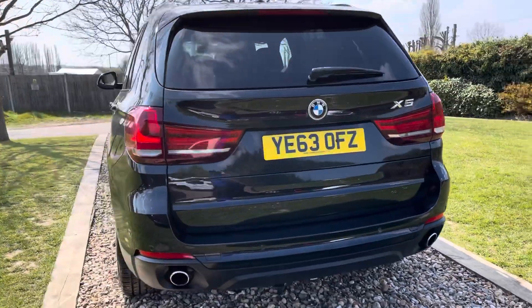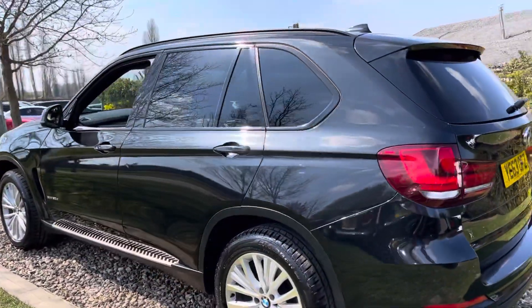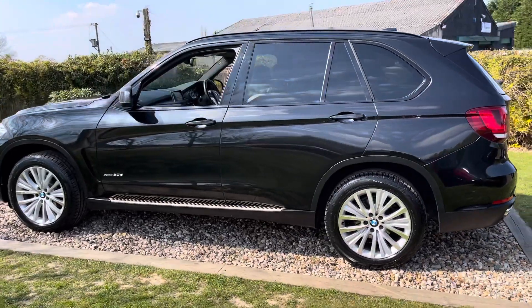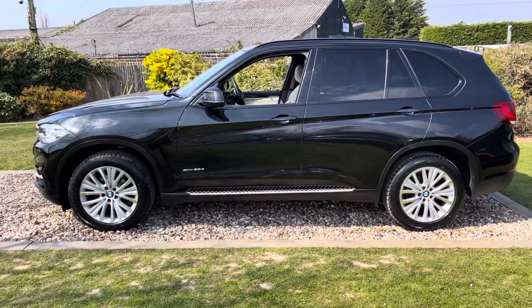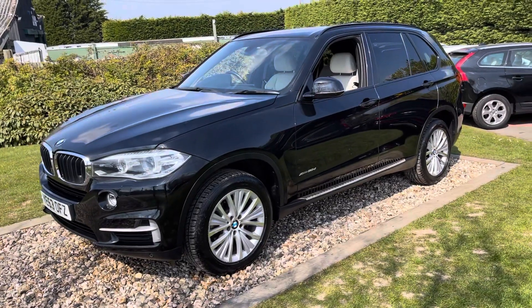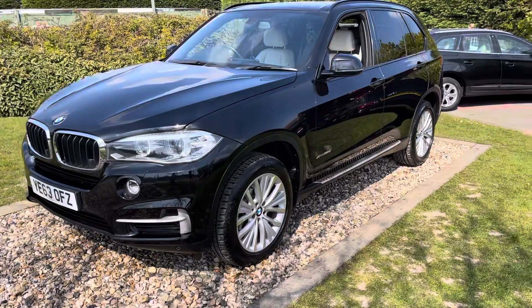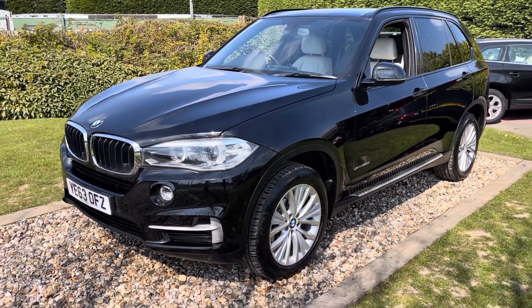Good spec car as well guys — being launch spec it comes with powerfold mirrors, heated front sports seats which electrically adjust, privacy pack, third row seating, hi-fi loudspeaker system, dynamic pack which makes it almost like an M Sport. They weren't building M Sport at this time, but this is M Sport spec. Connected Drive, 19-inch alloys, and Oakwood interior trim.